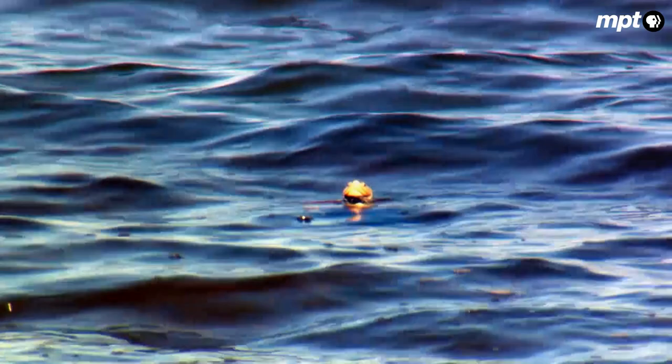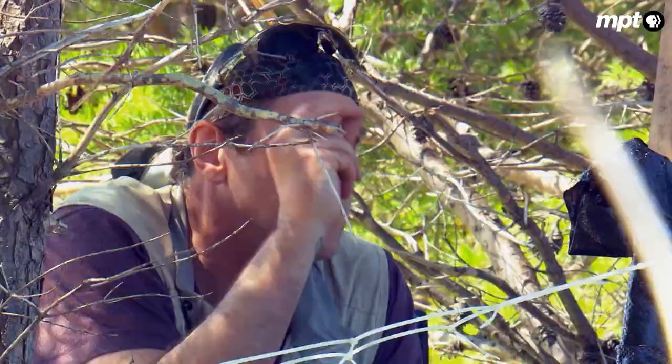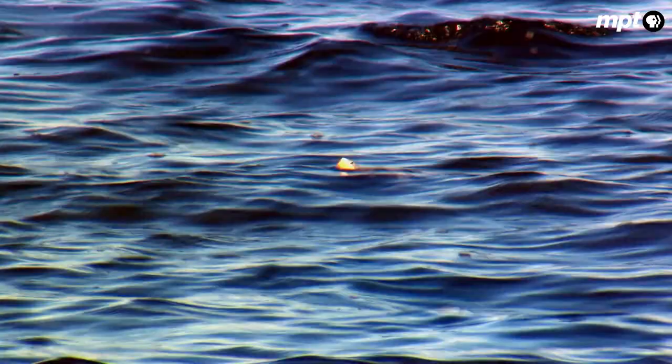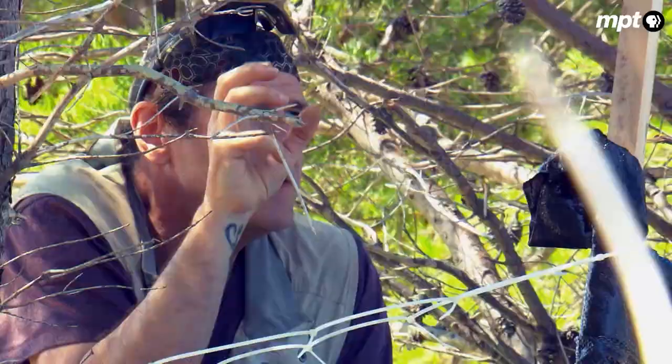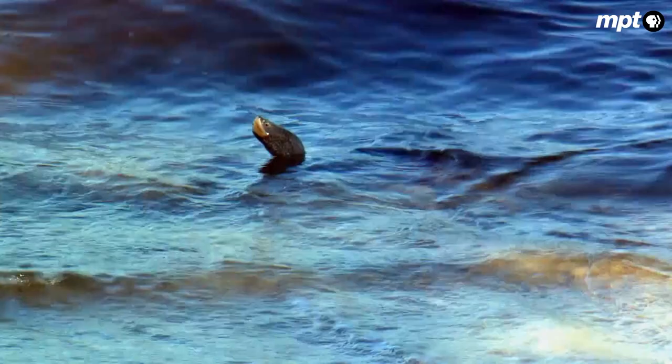A female diamondback terrapin — actually, there are two together out there. What you see with the terrapins when they're in the water is the head, especially when they're looking at a beach deciding when they're going to nest. They seem to keep their heads up out of the water quite a bit, then pull their heads back down, and we don't really know where they're going to show up.